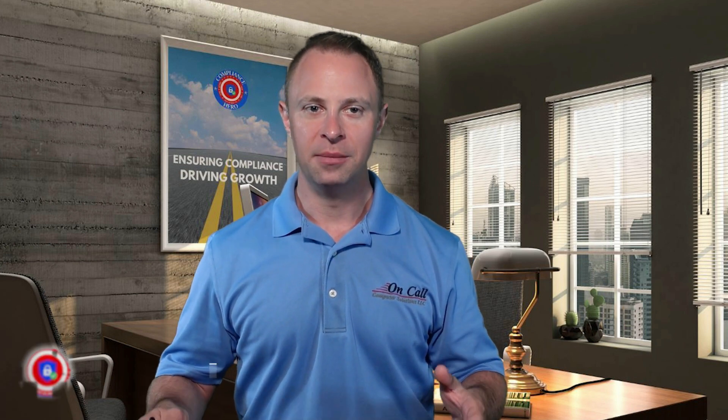Hey, if you've been put in charge of getting your company compliant with DFARS, NIST SP-800-171, or CMMC for defense work, we made this video just for you. My name is Mike Frieder, and I'm the president of On-Call Compliance Solutions, as well as a CMMC registered practitioner and a CMMC certified professional assessor.